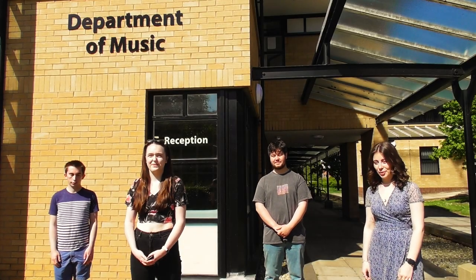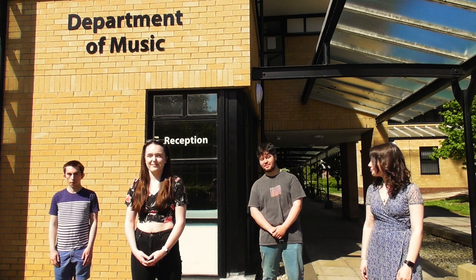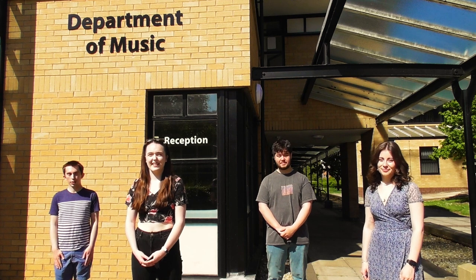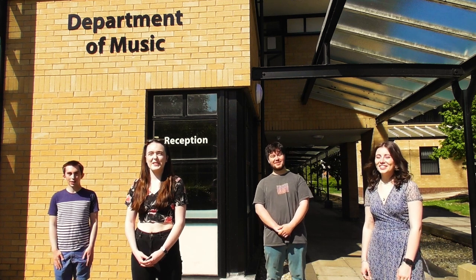Hi, I'm Karis and I'm a first year on the Music and Sound Recording degree. Hi, I'm Matt, I'm a second year Music and Sound Recording student. Hi, I'm Jess, I'm a third year music student. Hi, I'm Ali, I'm a third year music student. Welcome to the music department.